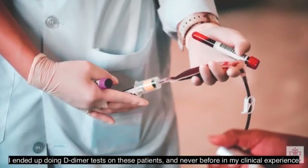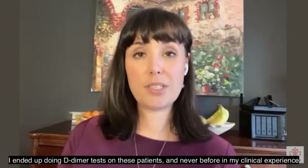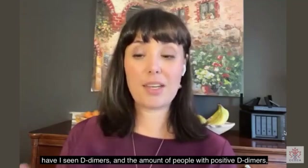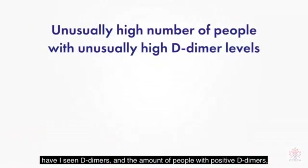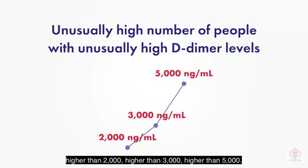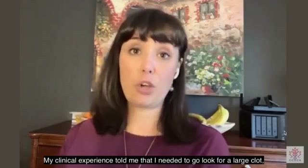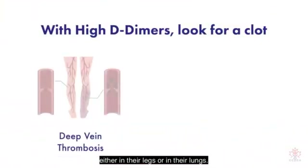I ended up doing D-dimer tests on these patients. Never before in my clinical experience have I seen D-dimers — and the amount of people with positive D-dimers — higher than 2,000, higher than 3,000, higher than 5,000. My clinical experience told me that I need to go look for a large clot either in their legs or in their lungs.